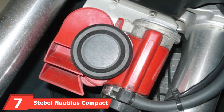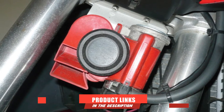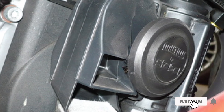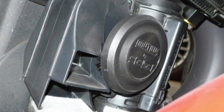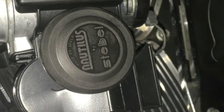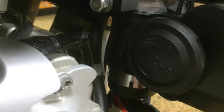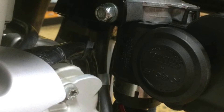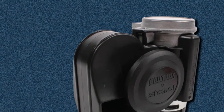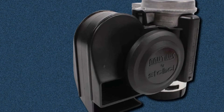Moving on to number 7, we have the Stebble Nautilus Compact Motorcycle Air Horn. This impressive little horn produces a lot of sound for its size. While the horn is smaller than most others you can find, the noise is almost as loud as large trumpet horns. This level of sound is achieved thanks to the horn's harmonized tones that blend for up to 139 dB of combined sound. The compact design also makes it simple to install and easy to fit into tight spaces, with the compressor attached directly to the horn.